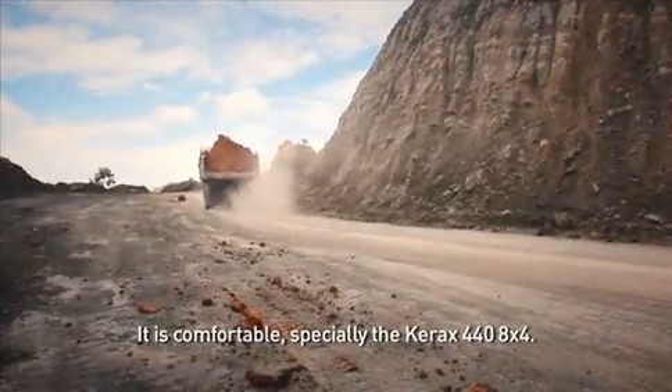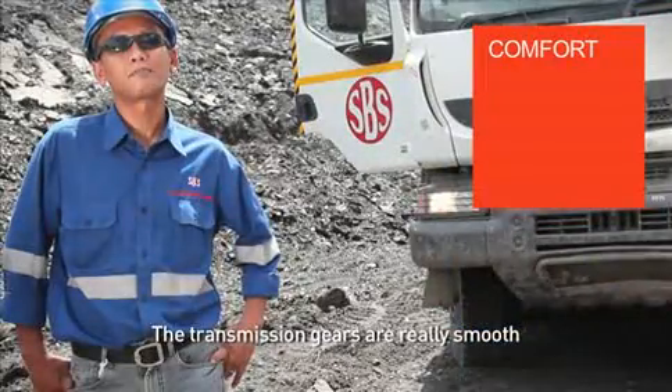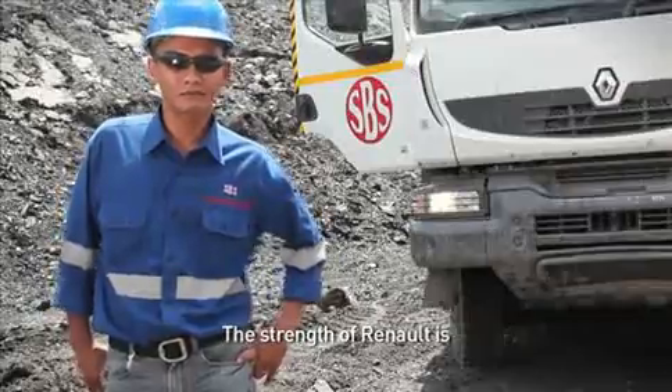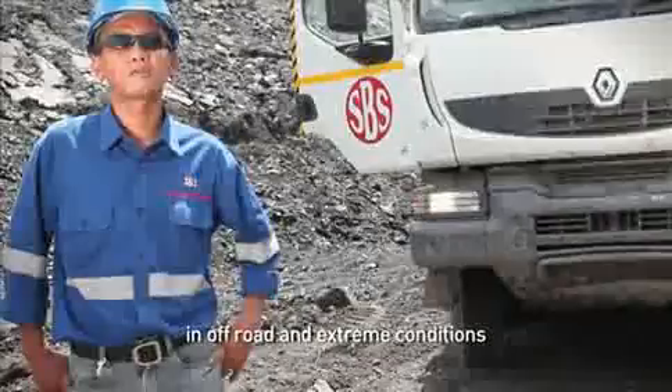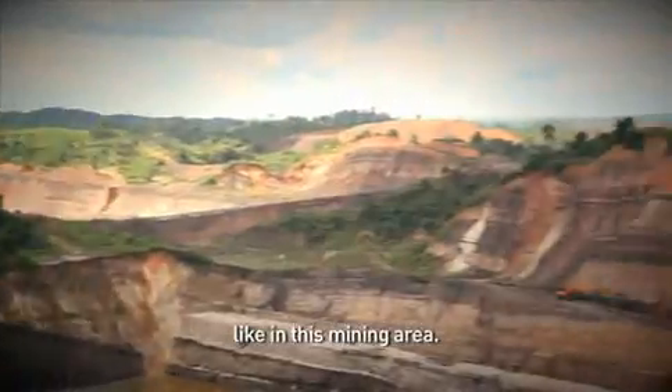The comfort especially from the Kerax 440 and Renault Kerax is very strong. It's very strong on off-road roads — very strong like this, as shown here.